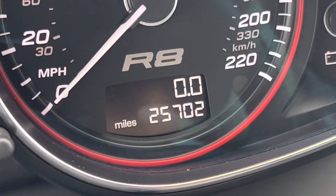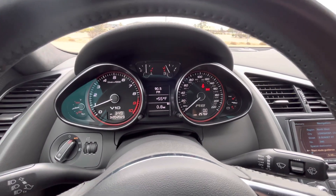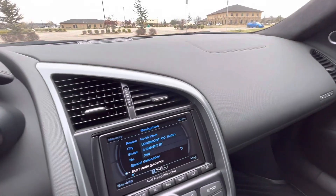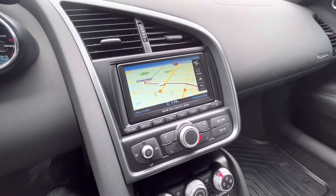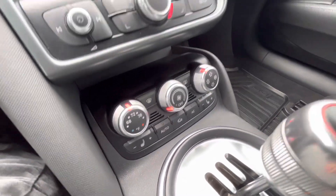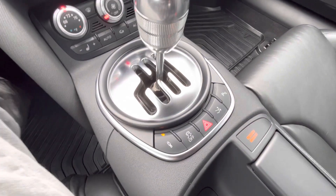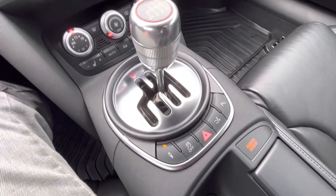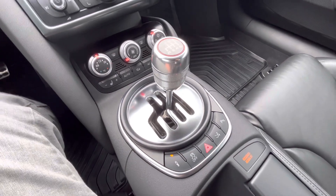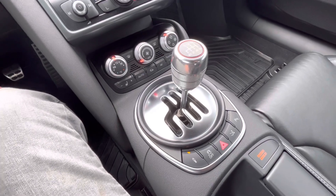25,702 miles. We have navigation and Bluetooth, single-zone climate, heated front seats — there are no rear seats. Adjustable dampening, traction control, hazards, active aero. You can lift the rear flap — kind of a wing, whatever you want to call it; it's not quite a wing but it's like a little lift that pops up.